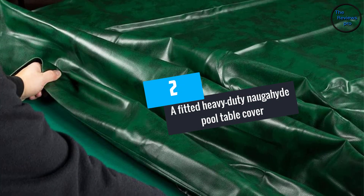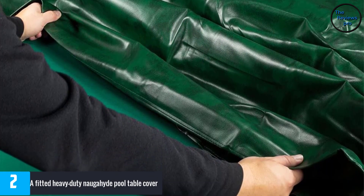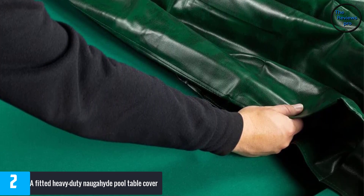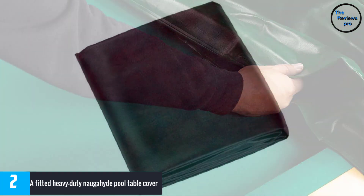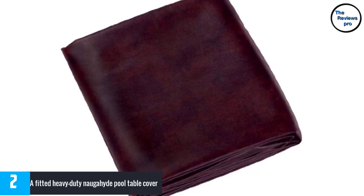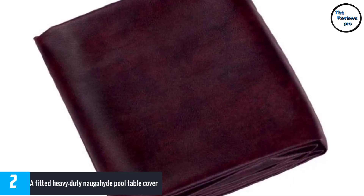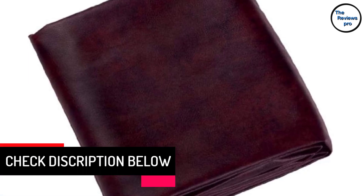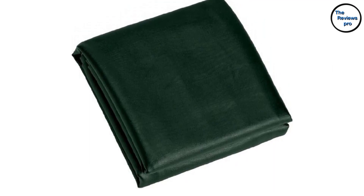At number 2: the Fitted Heavy-Duty Naugahyde Pool Table Cover. The majority of customers have praised this pool table cover for its lovely color and leathery feel. The Naugahyde Billiard Table Cover fits all 8-foot billiard tables, and its heavy-duty construction makes it very robust. It weighs 6.4 pounds and has dimensions of 100 by 56 by 8 inches. It is available in a wide range of colors including black, brown, green, tan, and burgundy — choose the color based on your personal preferences.